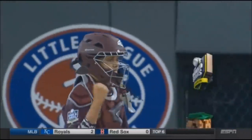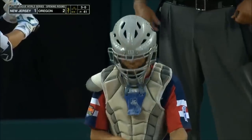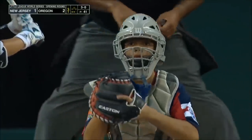You've probably seen this video. Check out this catcher's even more impressive move, coming up next.